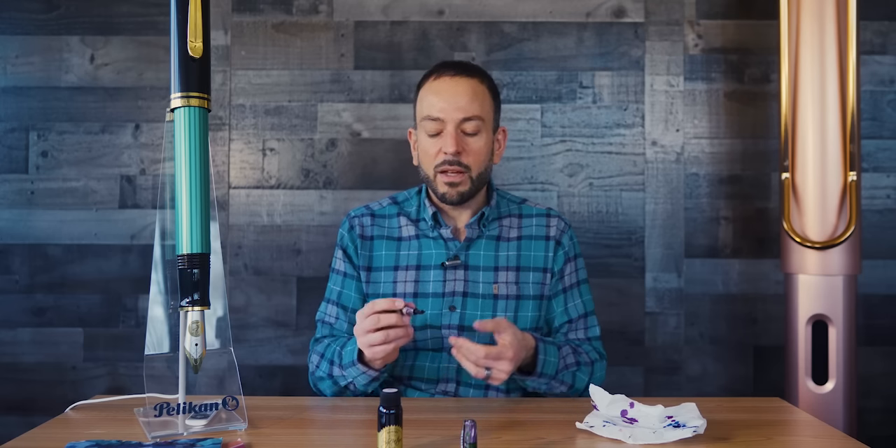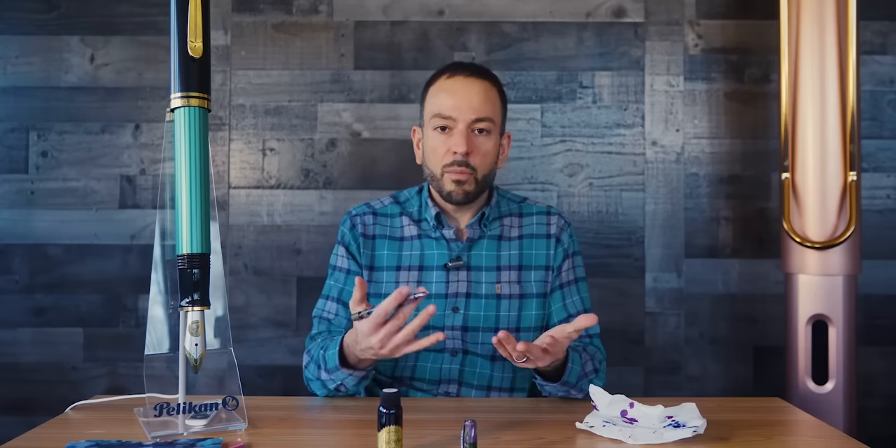The nib is very smooth. They come in a standard nib size range — extra fine through broad, plus a stub — with the medium, broad, and stub being the smoothest of the bunch. That is why the Visconti Homo Sapiens is a very satisfying fountain pen.